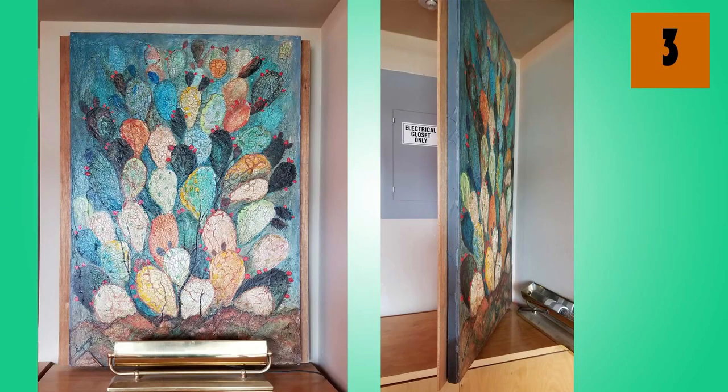Got something ugly like an electrical box? Every home does. Why not put a painting on a hinge and use it as a door to cover up the ugly eyesore?